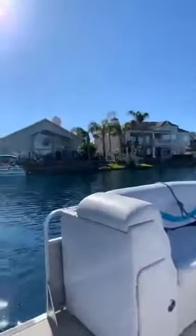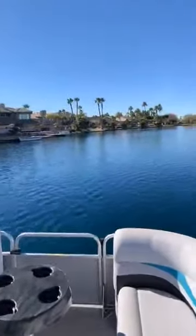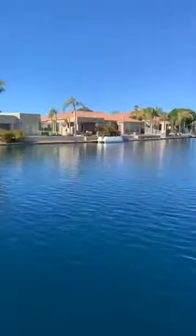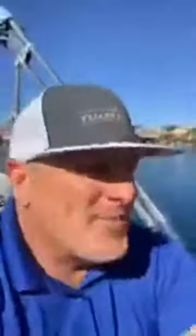Right now I'm basically in the backyard of this home, cruising around in the boat. This reminds me of where I was raised in Foster City, California. I'm just rolling around — they call these the Val Vista Lakes fingers. You can drive up and down these, check out the home, say hi to your neighbors.